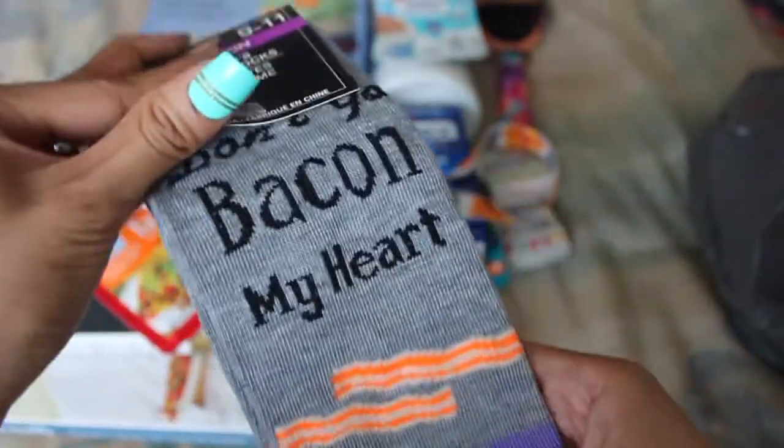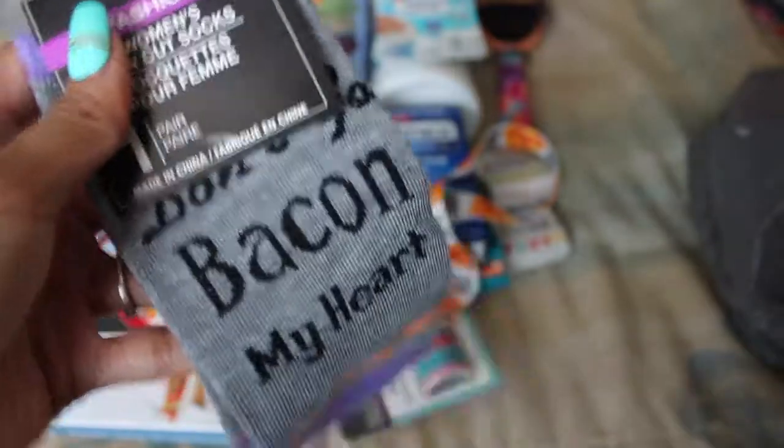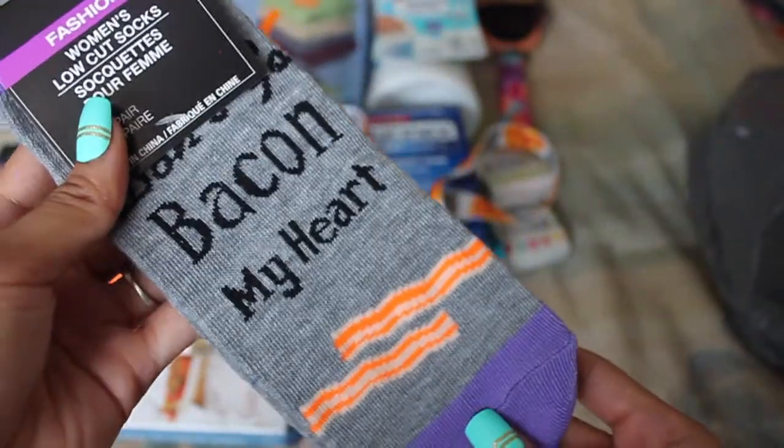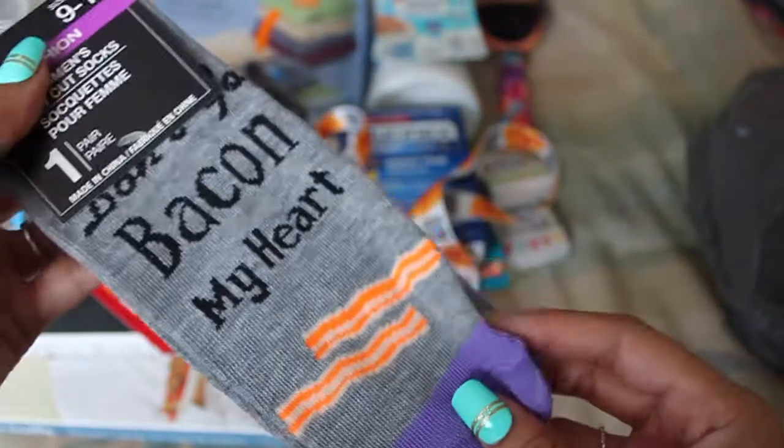Then I also picked up these socks that say 'Don't Go Bake in My Heart,' and I have a shirt that says this exact thing, so I had to pick it up. I don't usually buy socks from Dollar Tree but this was just too cute, and also the bottom was lavender, which is my favorite color.